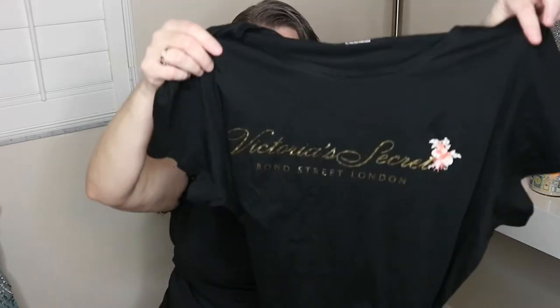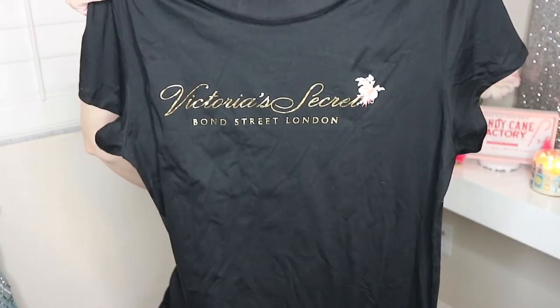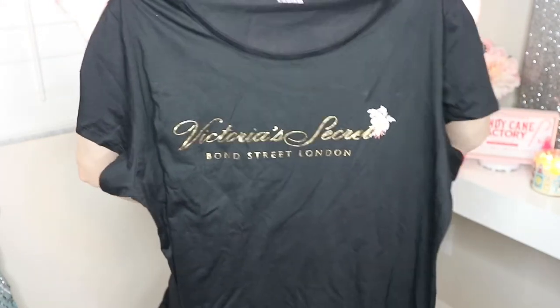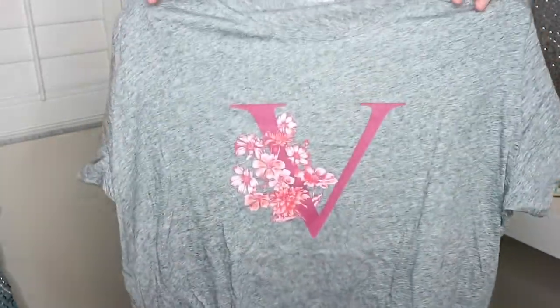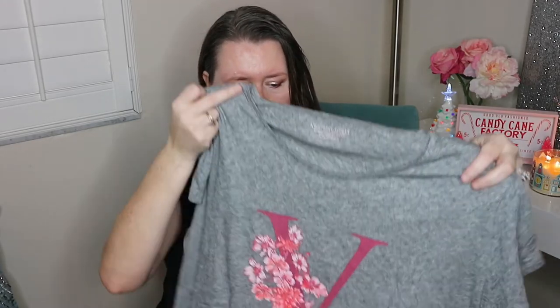The first nightgown is this one. It says Bond Street, London. I thought this was so pretty. And these were on sale — I think they were like two for a certain price or something like that. And then plus I had the coupon. And then I also got this nightgown here. They're so comfortable, you guys. These do seem like a different fabric, and like I said, they have kind of changed hands as far as where their stuff is being made, so we'll see how these go.